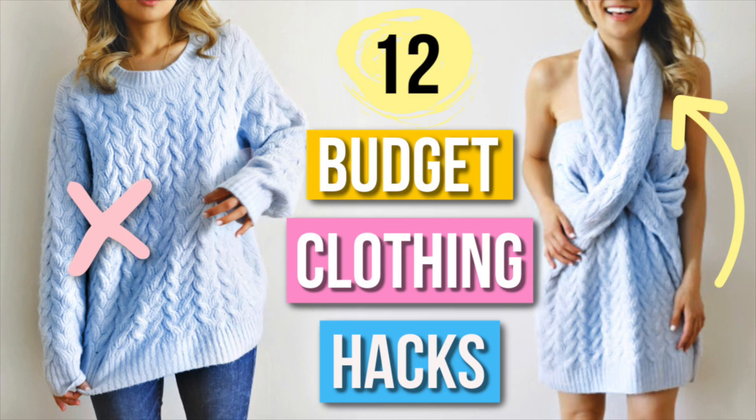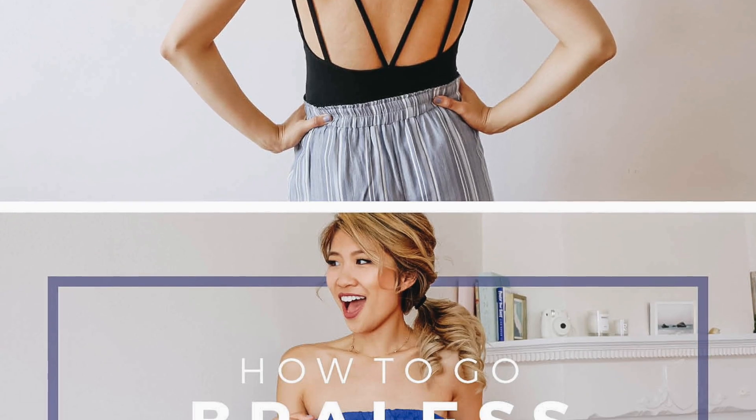Be sure to check out any of my other style hack videos because I love practicing creativity and sharing different style ideas. I love you guys all so so much and I hope to see you in my next video. Bye! Bella's so excited for the fact that I don't have to wear a bra either.